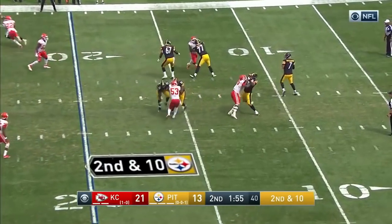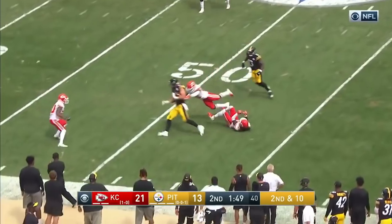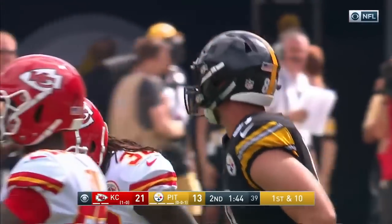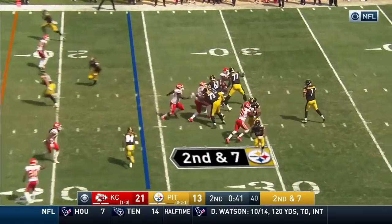Roethlisberger sets his receiver up downfield, hits his man in stride — Jesse James. Big stats for James — playing a lot of zone behind it and just getting picked apart by Ben.